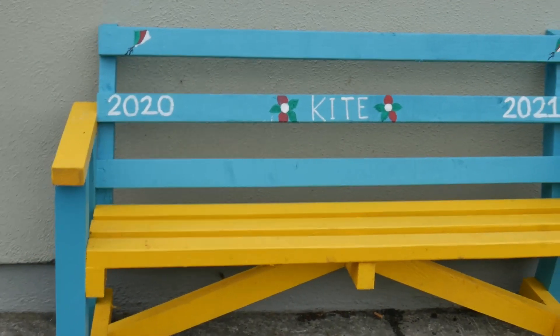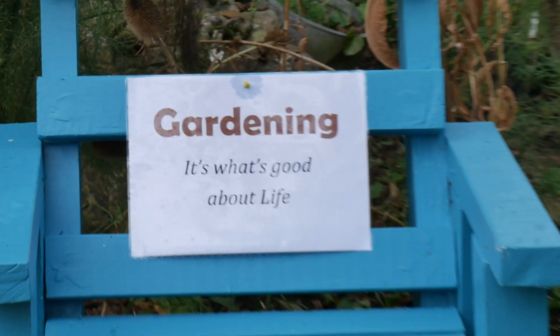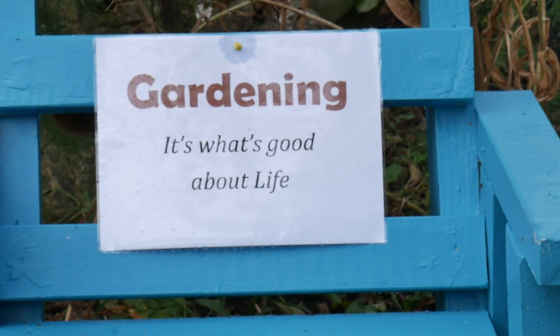Welcome to Knock and Raleigh Resource Centre Organic Gardens and Organic Allotments. My name is Tim and today we're going to talk a bit about biodiversity. It's a huge world, but when it's broken down it's not so big or so scary.